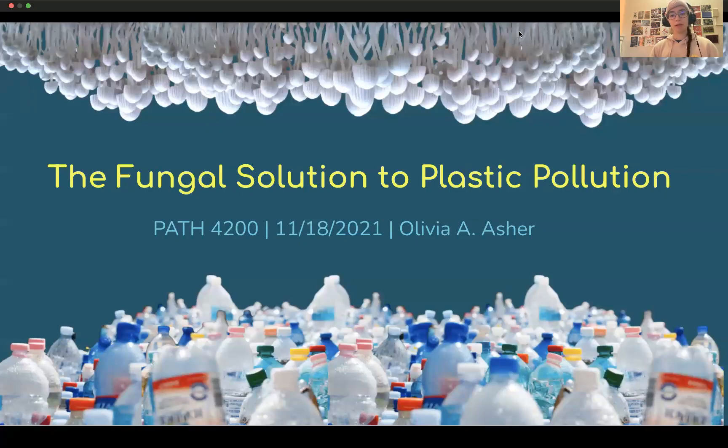Hello, everyone. My name is Olivia Asher, and today I'll be presenting to you the Fungal Solution to Plastic Pollution.